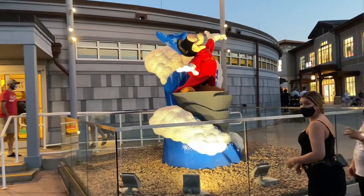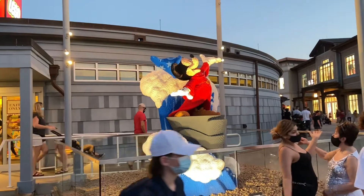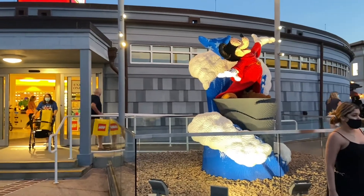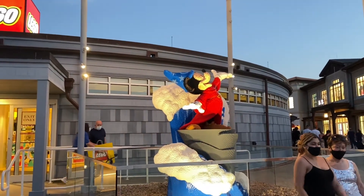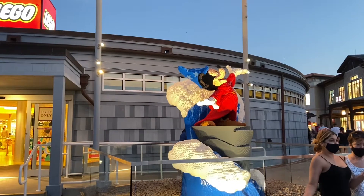The Lego display here at the Lego Store is Sorcerer Mickey from Fantasia. It is quite the neat display. What do you think, Lil? It is super cool. Yes, I am a big fan. Sorcerer Mickey is definitely my favorite version of Mickey's. I like it a lot.